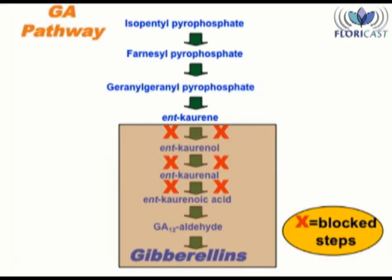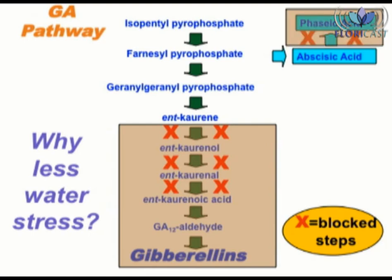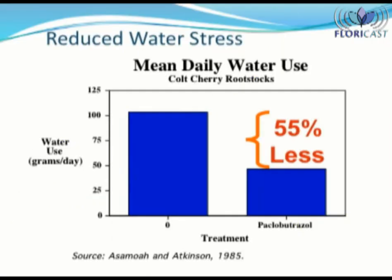Here is the pathway again with the blockage which results from a PGR application. With the blockage of the pathway, there is an upregulation of ABA, which is beneficial to the plant. In addition, there is also an upregulation in the biochemical pathway of chemicals which block the breakdown of ABA, leading to an increased accumulation of ABA to help the plant better manage water loss. The end result is plants treated with PGRs use less water. Here is some data from a study on cherry trees conducted with Paclobutrazole. While the rates are not applicable to floriculture, the take-home message is that with the application of a PGR, the plants use 55% less water. So there is an added water conservation bonus when treating plants with plant growth regulators.